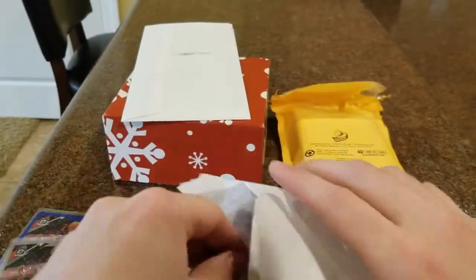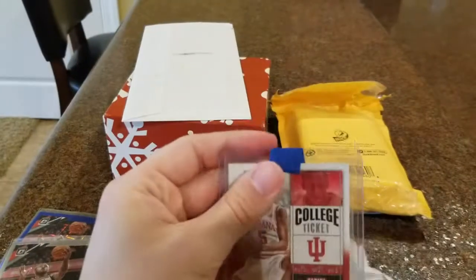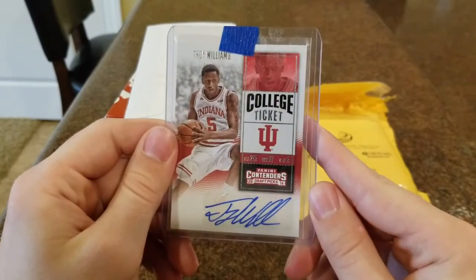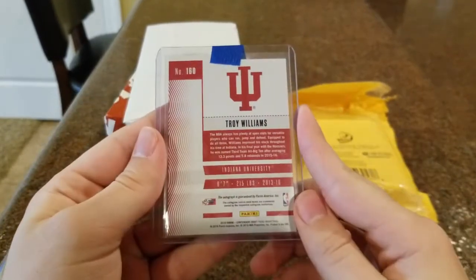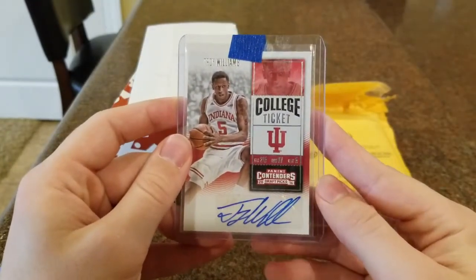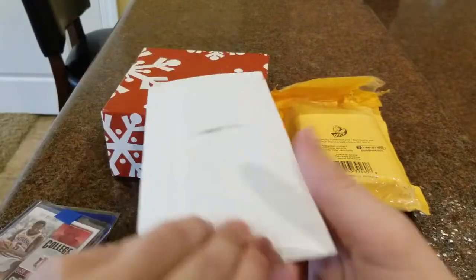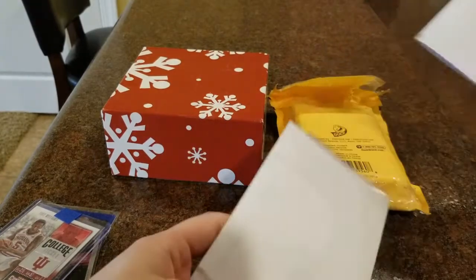In here we got something I was excited for. I already have the Yogi Ferrell auto for Contenders 2016 Draft Picks, but this is the Troy Williams auto. This one is not numbered like those Yogi Ferrell ones, but I loved watching Troy Williams at Indiana and I thought picking up one of his autographs, especially in the Indiana uniform, would be pretty cool to add to the collection.